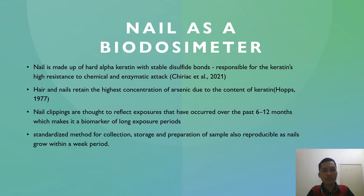So why is nail chosen as a good biodosimeter? Nail is made up of hard alpha-keratin with stable disulfide bonds, and this bond is responsible for keratin's high resistance to chemical and enzymatic attacks. A study by Hobbes in 1907 also found that hair and nail retain the highest concentration of arsenic due to their keratin content. In general, nail has a standardized method for collection, storage, and preparation of samples, and it is also easier to reproduce as nails grow within a week period.